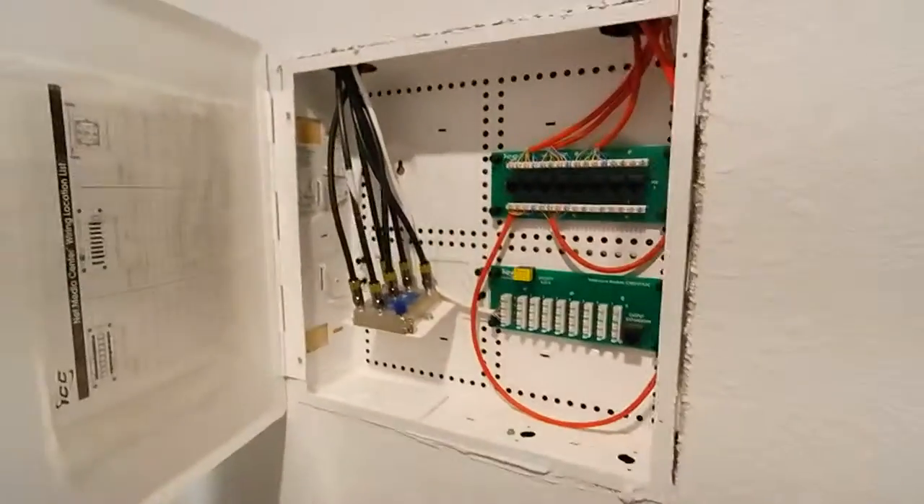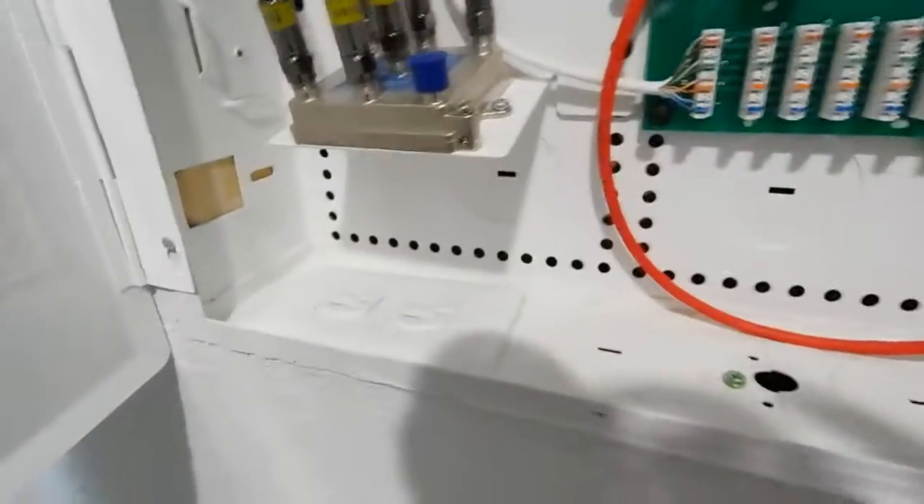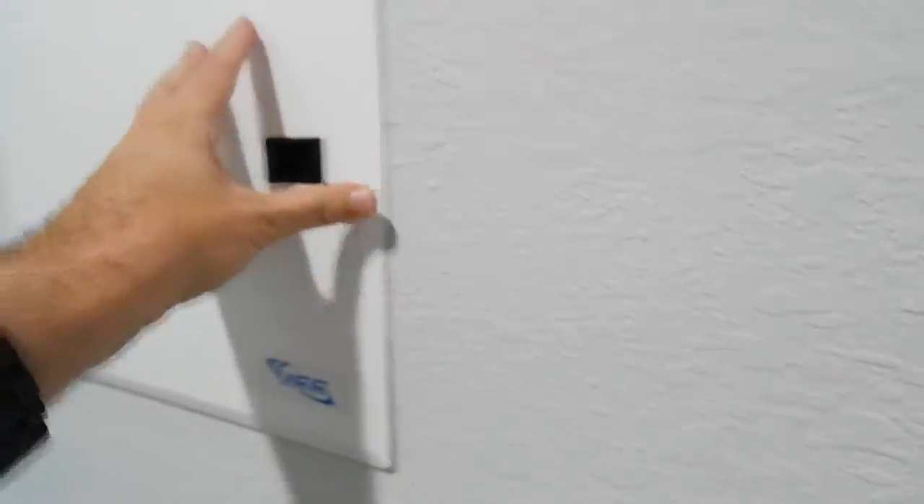I'm going to come in here to show you the wiring. You've got all your coax that runs throughout the house, and your Ethernet to get the direct feed for the internet instead of having to live off the Wi-Fi, which is pretty awesome.